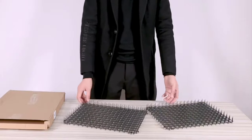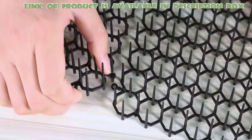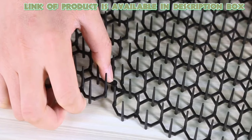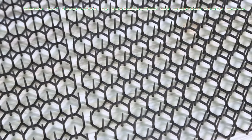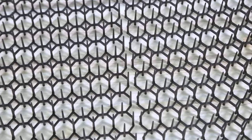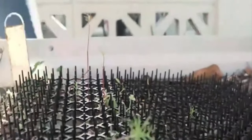Cat scat mats are designed to discourage cats from digging or scratching in your garden. The Pomarden cat scat mat is a safe and effective way to protect your pots, flowers and furniture. It is great for indoor and outdoor use and can be placed anywhere in your house or yard. It is made with non-toxic materials, ensuring the safety of your plants and pets.